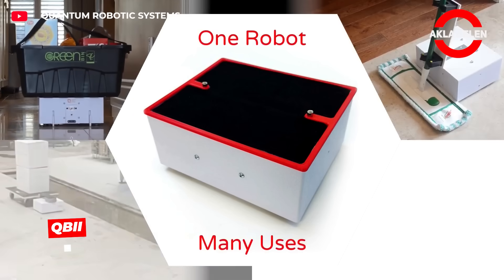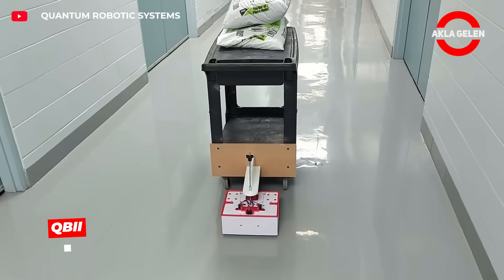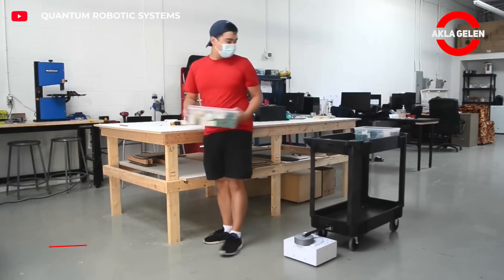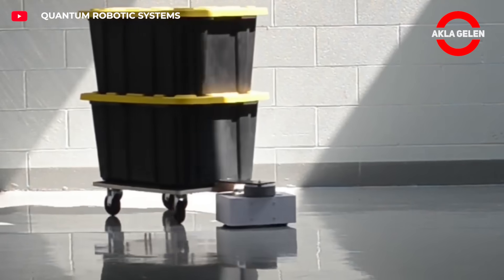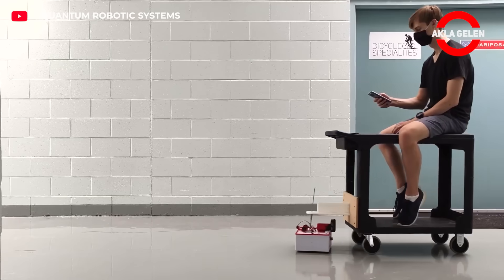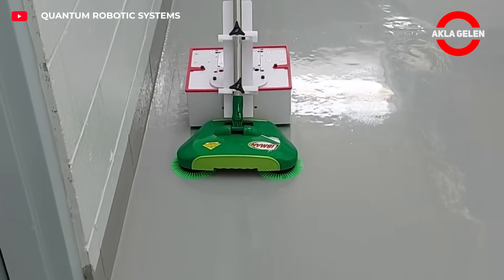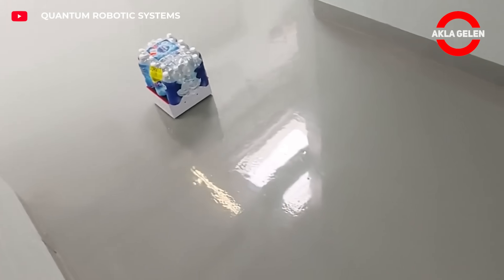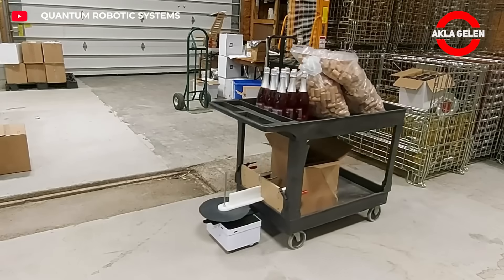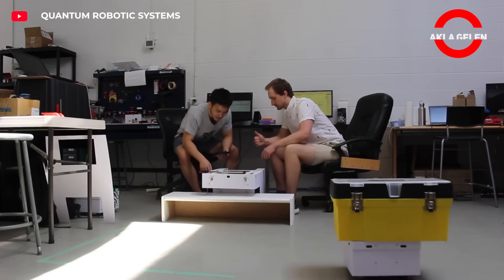QBHI is a multi-purpose autonomous mobile robot platform developed by Quantum Robotics Systems. It weighs approximately 5 kilograms and can carry 20 kilograms. It can pull up to 50 kilograms with an optional trailer. It supports ROS2, LiDAR, and Wi-Fi, and works remotely or autonomously. It can be customized with GPIO and additional modules.